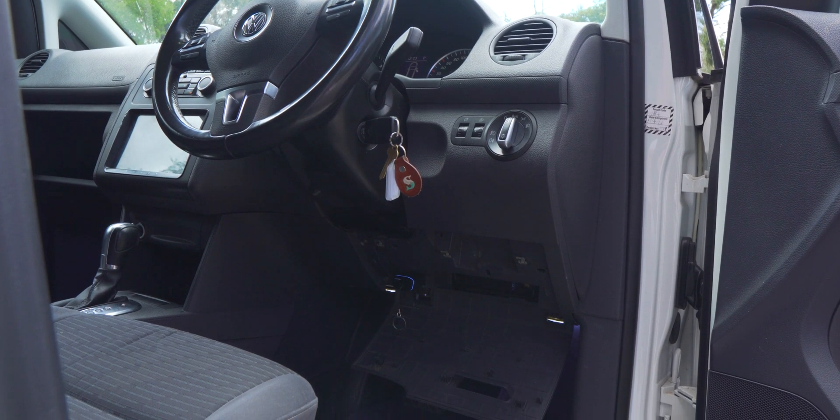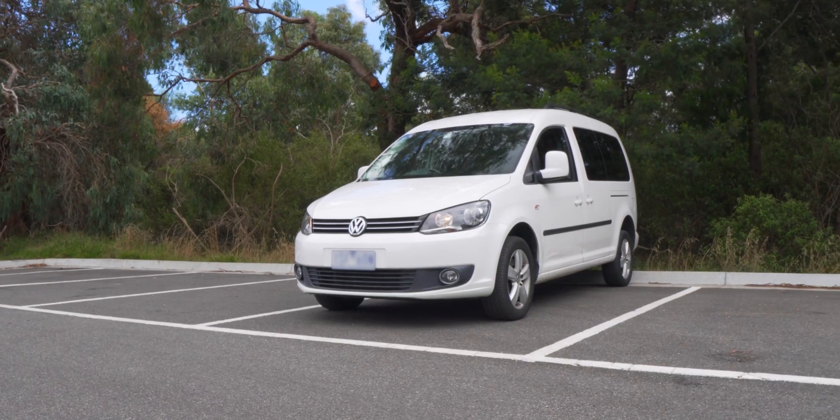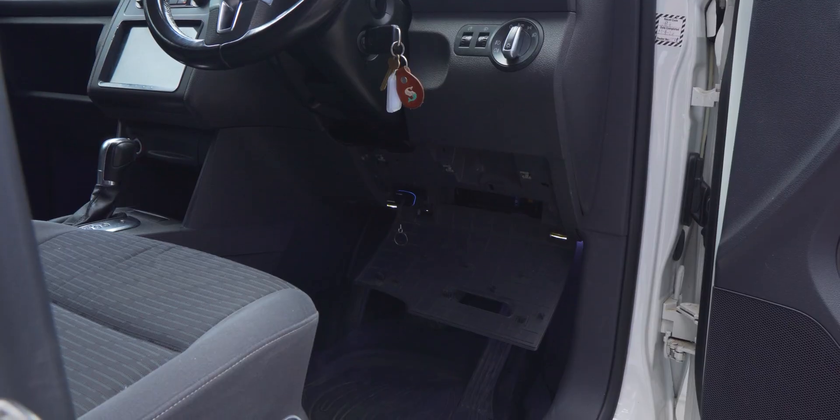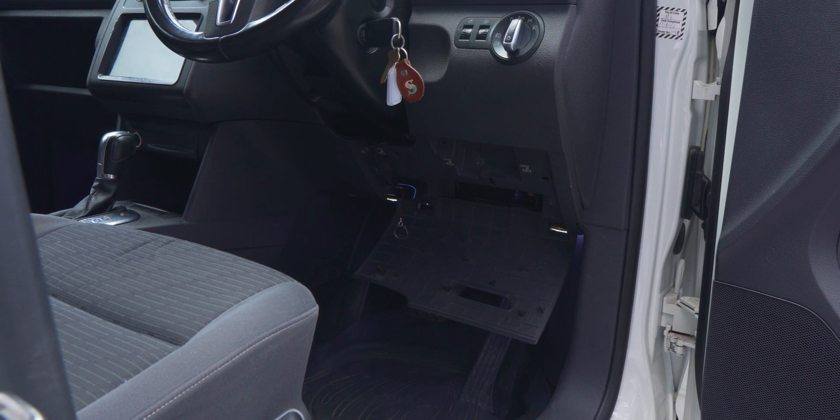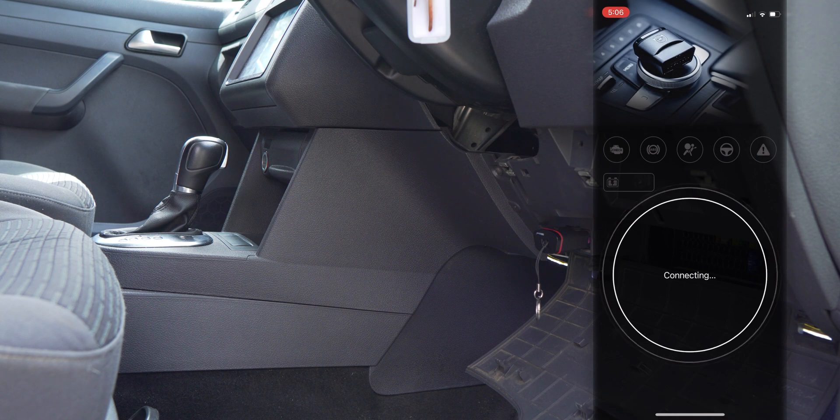After plugging the OBD11 Next Gen into your OBD2 port — in my case I have a VW Caddy, of which the port is located below the driver's side steering wheel column — you'll want to head over to the OBD11 app and connect to the device.